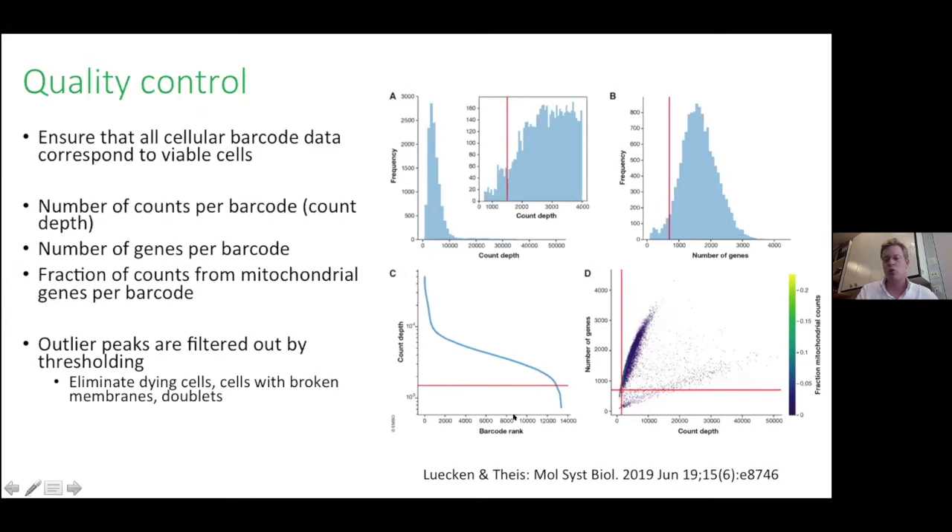You can visualize QC by plotting count depth versus barcode rank, where a shoulder or knee in the curve marks where count depth drops and you set a threshold to exclude damaged cells. Combining different QC metrics together helps ensure you exclude low-quality cells appropriately at this step.